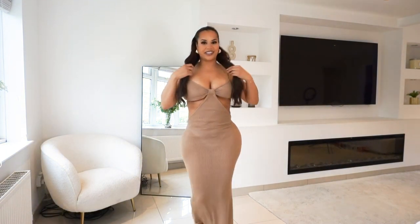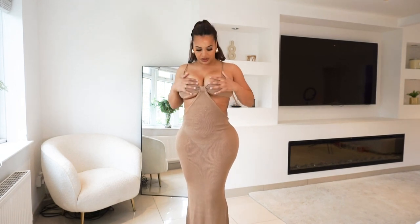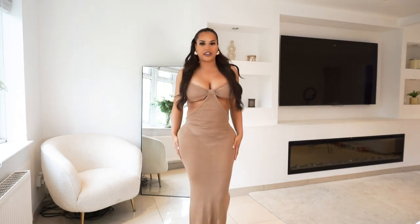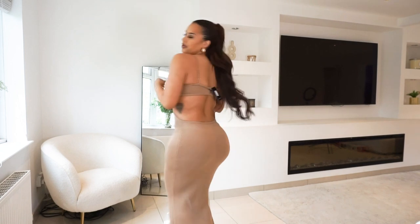Oh my god, this is stunning — like absolutely stunning. There's adjustable straps as well which I love, because sometimes the boobs just hang a bit and it's nice to have that little bit of support. This is lush — like perfect for day drinks, afternoon drinks, even a beach club. So nice, absolutely stunning. Let me show you the back.